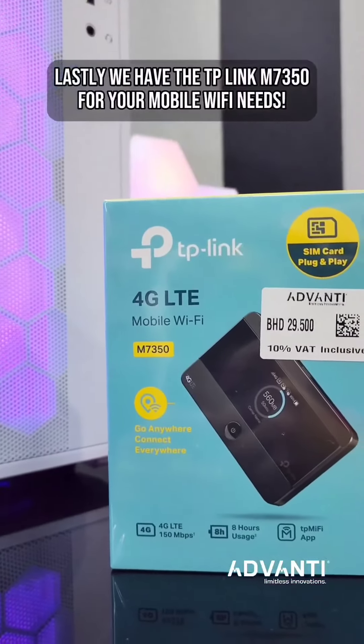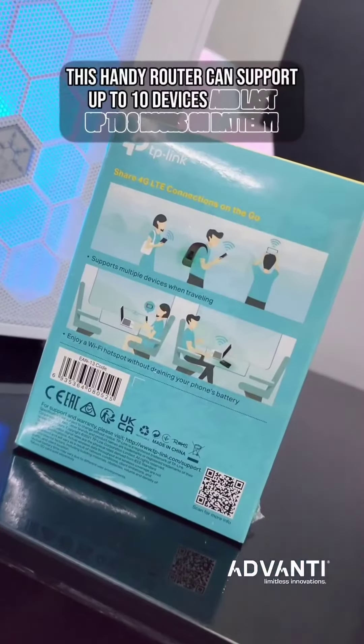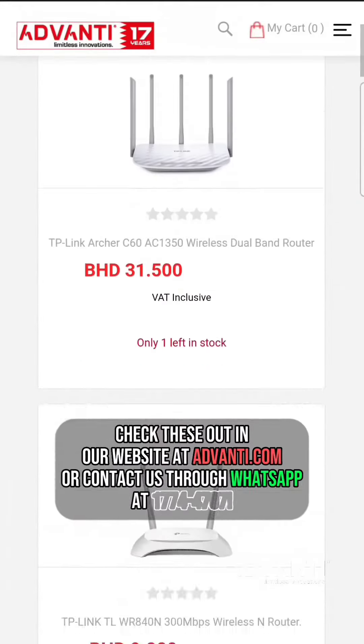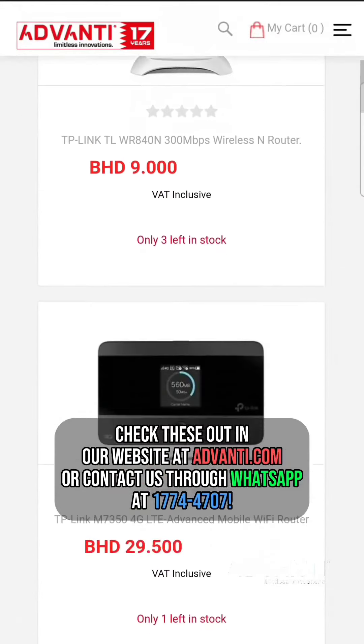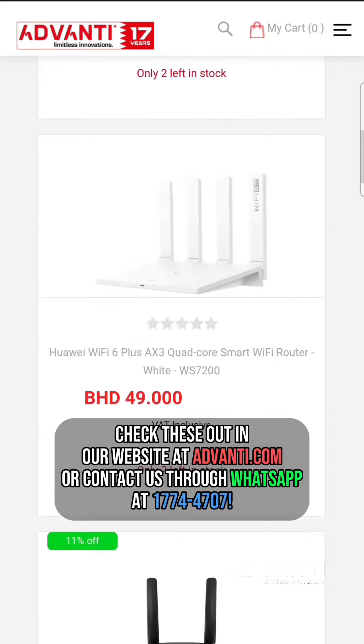Lastly, we have the TP-Link M7350 for your mobile Wi-Fi needs. This handy router can support up to 10 devices and last up to 8 hours on battery. Check these out on our website at advandy.com or contact us through WhatsApp at 177-44707.